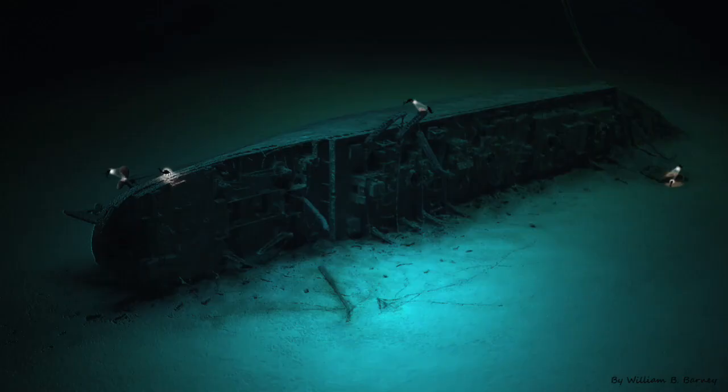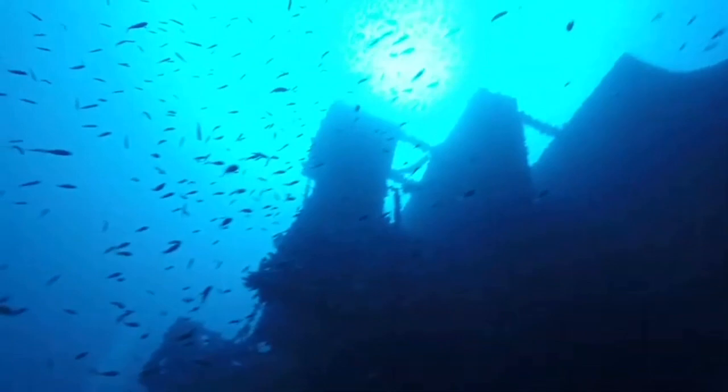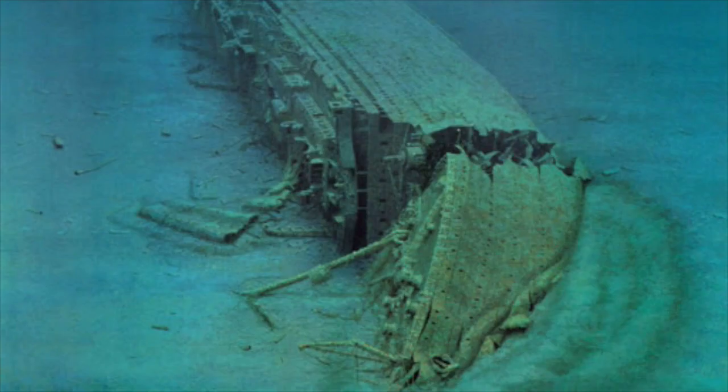The wreck of the HMHS Britannic has become somewhat of an icon, as it is not only the largest shipwreck in the world, but it's also one of the most well-preserved shipwrecks on the seafloor. Most of this stems from its location, as it is not only in warm water, but it has also become a home for many sea creatures that have been feeding the wreck valuable nutrients. This has allowed Britannic to remain in almost perfect condition, with the only major deterioration being in the bridge and the children's playroom.